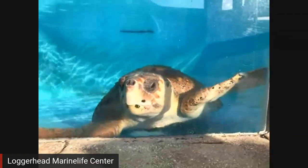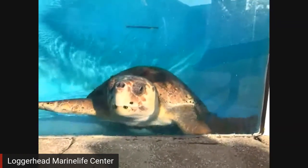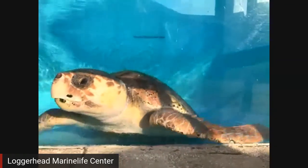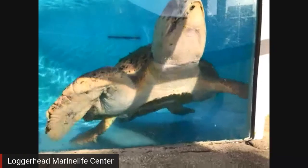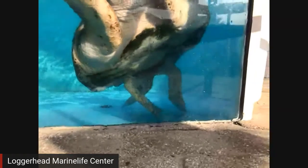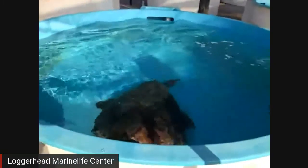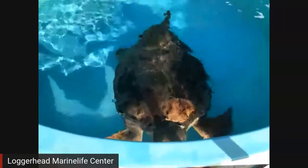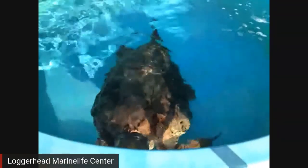Brody is an adult male sea turtle — and how do we know that? How do we tell between male and female sea turtles? We don't know until they are adults, until they are this size. When they're smaller, we can't tell. Do you see that big tail that Brody has? When sea turtles are adults, the males will have a very long, large tail, and the females will have a very short tail. And that's how we can tell.